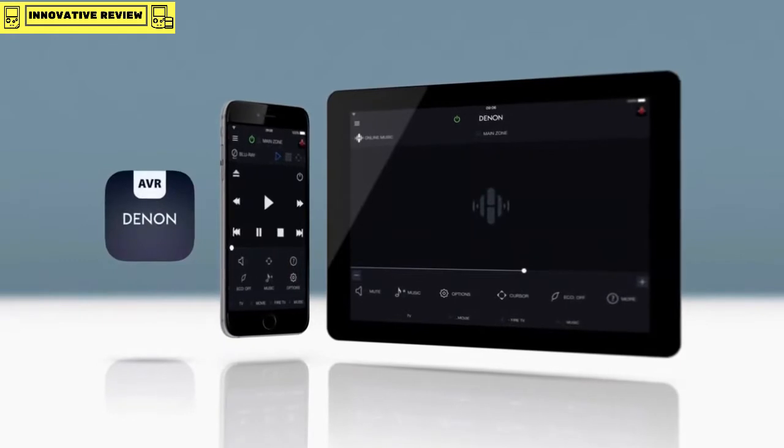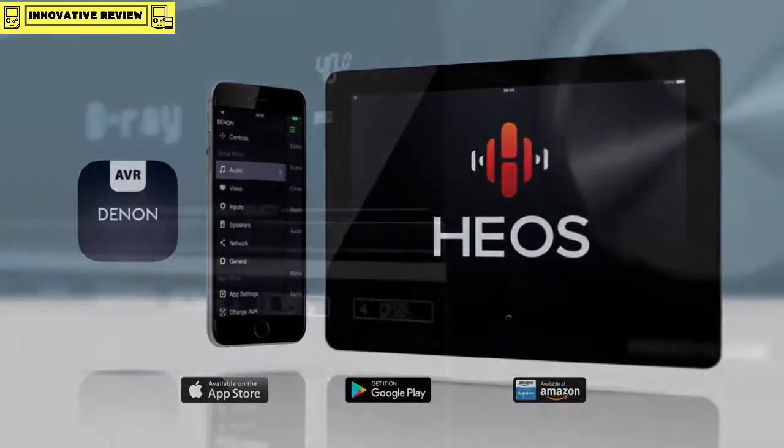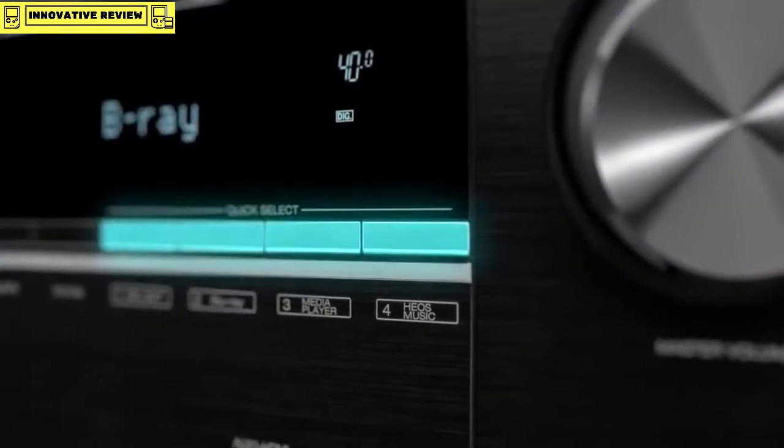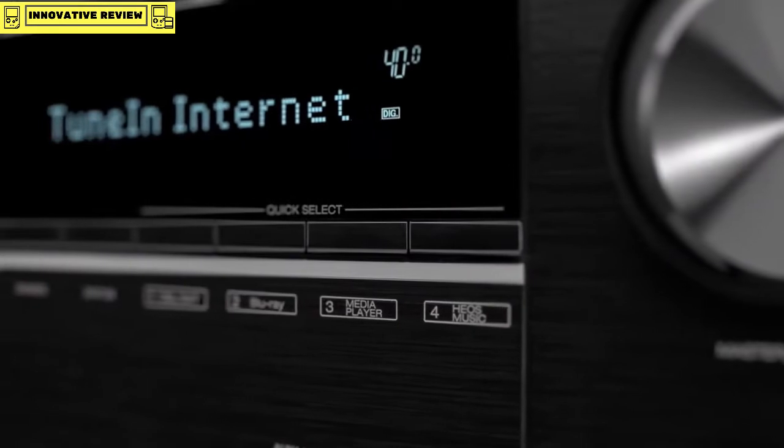Control your AVR using our Denon AVR Remote app, available for iOS, Android, and Kindle Fire. We also built in special quick select buttons so that you can choose your favorite song or your specific audio settings.